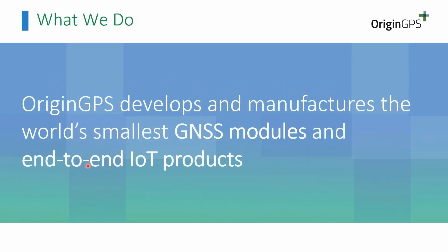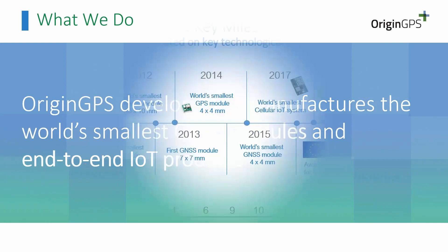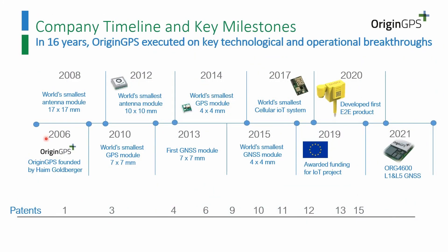About OriginGPS — we are a developer and manufacturer of the smallest GNSS and IoT products. This is our speciality as a company. We started in 2006 and developed a few modules, both GPS and GNSS. The latest technology is the L1 and L5 modules, the 4600 series, and during the years of the company we have earned a few patents that you will see later.